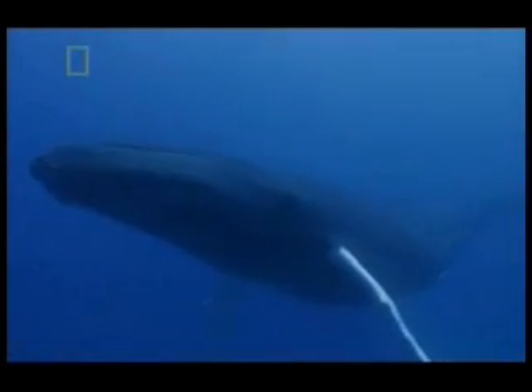Whales and dolphins are not fish. They're mammals. About 55 million years ago, their ancestors gave up the land and began to live in the sea.